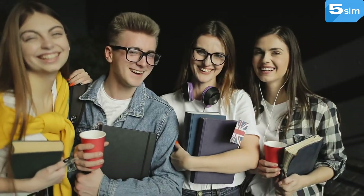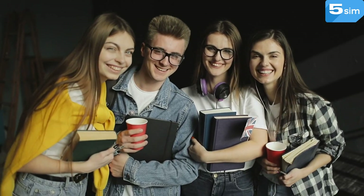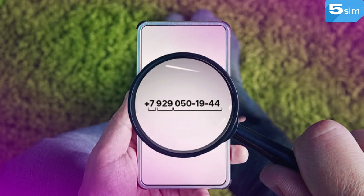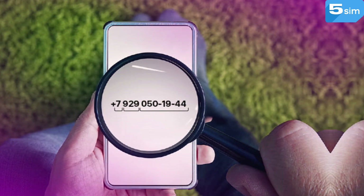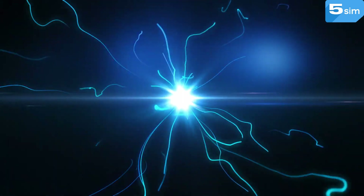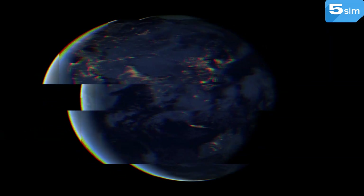In order to start using Zalo, it is enough to complete registration and fill in your profile with information. To verify your account, you may need a mobile number. If you have difficulties with registration or you need an additional account, we recommend using virtual numbers for receiving SMS. With their help, you can create an unlimited quantity of accounts on any platform from anywhere in the world in a matter of minutes.